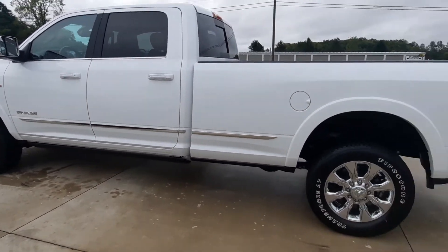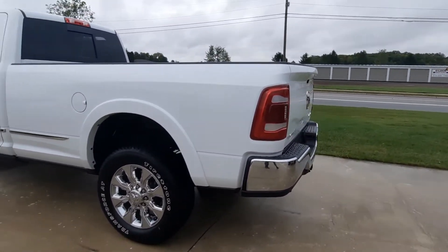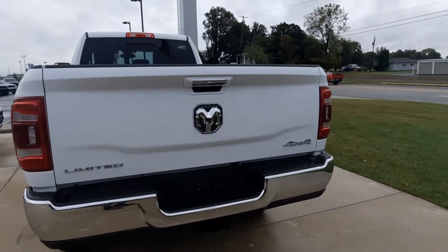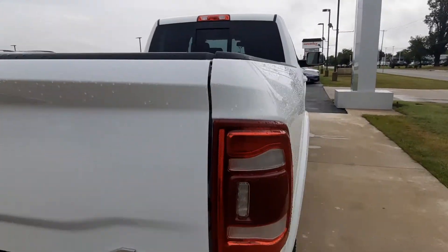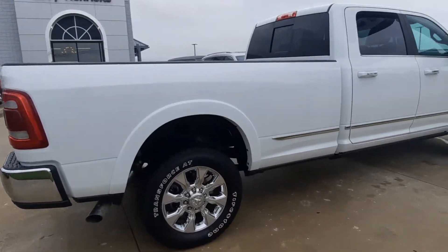This is the turbo diesel engine, chrome bumpers, four-wheel drive, factory tow. It does have a bed liner.